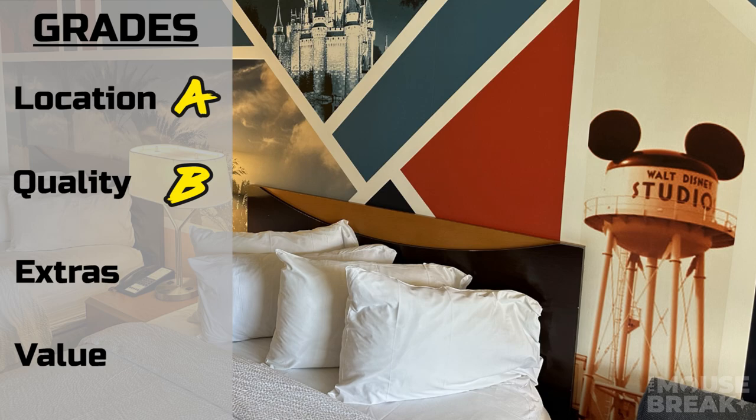For extras, the amenities that come with the hotel are: free Wi-Fi, outdoor pool, outdoor hot tub, fitness center, meeting space, convenience store, gift shop, dry cleaning service, laundry, and a game room. They also provide wake-up calls. You do have a refrigerator and safe in the hotel as well. As for parking, on-site parking is $24 a day — one car per room; additional vehicles must park off-site. No RVs, trailers, or oversized vehicles are allowed.